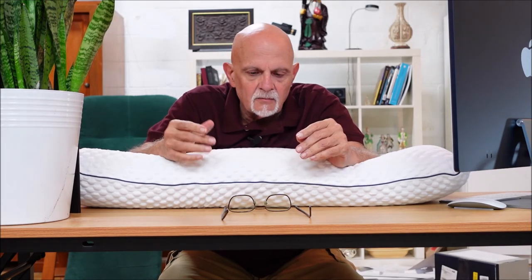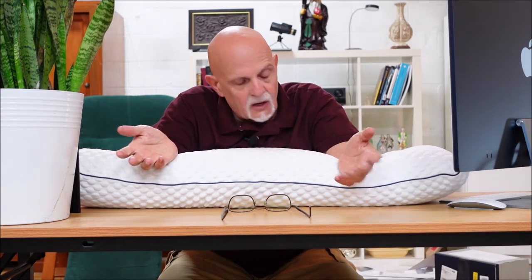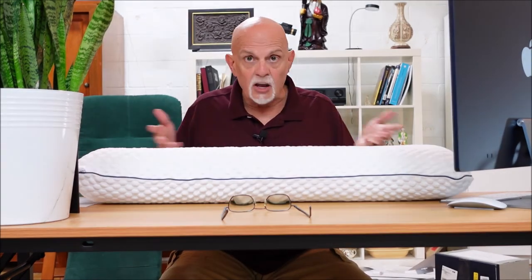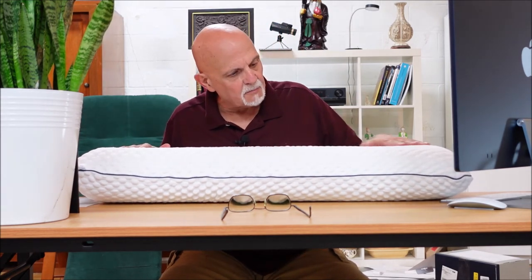I think this pillow is going to give your head just the support that it needs for its weight — it seems to be designed that way. It's not one of the more expensive ones; there are much, much more expensive pillows on the market. I paid my own money for this pillow, I didn't get it for free, and I can definitely tell you I got my money's worth.